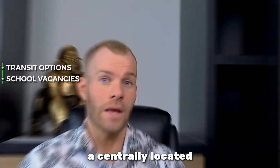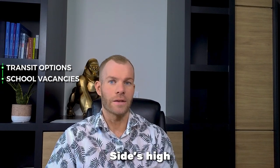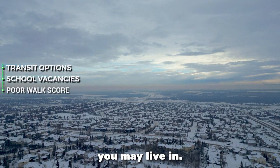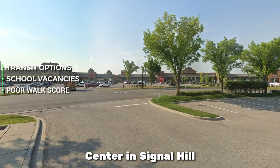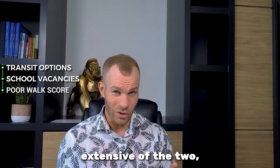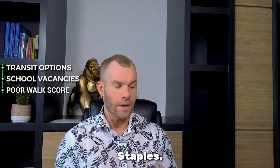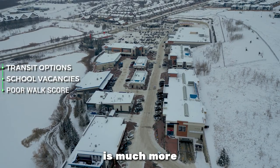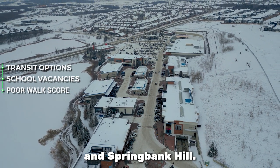A centrally located Ernest Manning High School tends to serve a good chunk of the Westside's high school population. Depending on which part of Springbank Hill you may live in, the closest shopping center may be West Hills Town Center in Signal Hill or Aspen Landing. West Hills is the much more extensive of the two, including various box stores like Rona, Staples, Superstore, and Winners. Aspen Landing is a much more intimate destination, primarily frequented by residents of Aspen Woods and Springbank Hill.